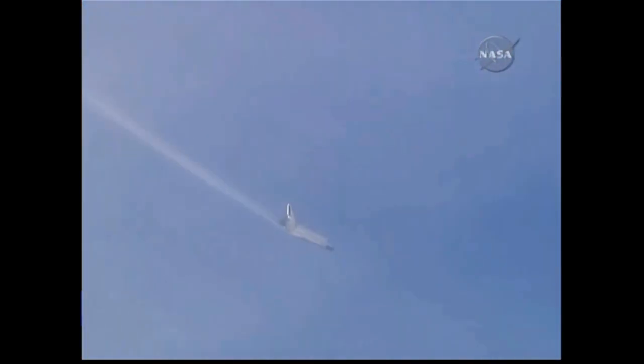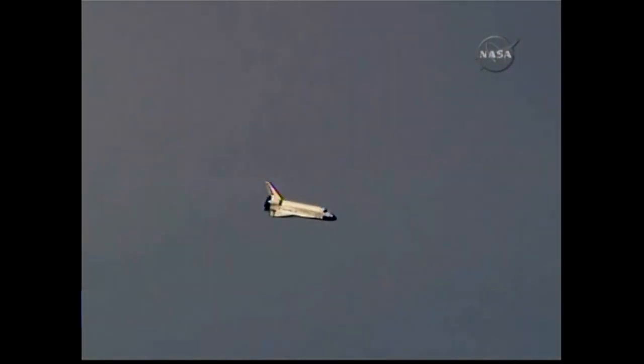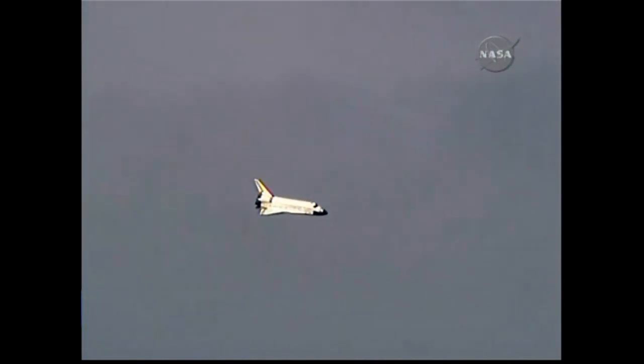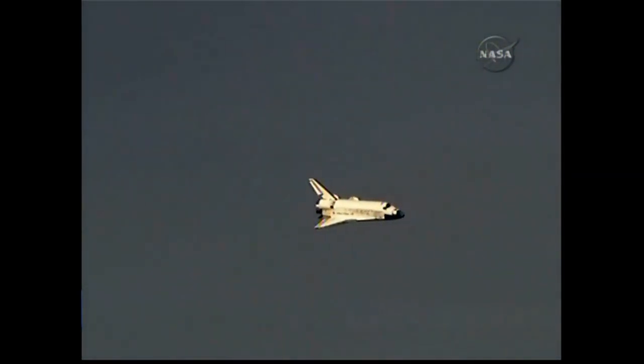Discovery on at the 180. On at the 180. Two minutes to touchdown. Discovery on at the 90. On at the 90.